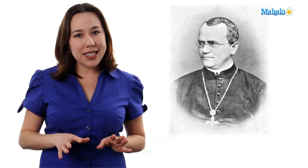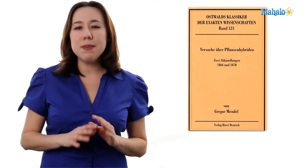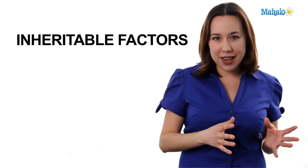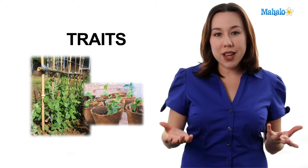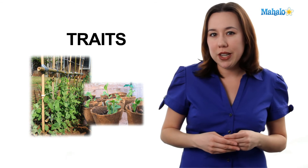Gregor Mendel was an Augustinian monk and in the 1860s he published a paper that showed the results of his many, many, many experiments on garden peas. He was able to deduce that there were certain inheritable factors that were transferred from parents to offspring, and these inheritable factors were called traits, which would be retained throughout the generations.